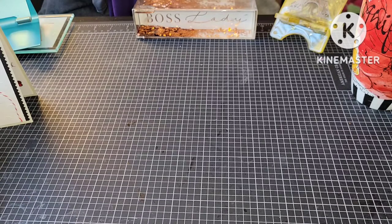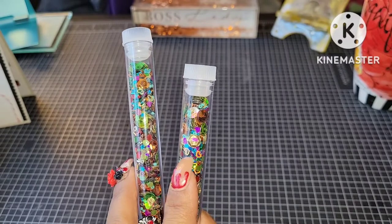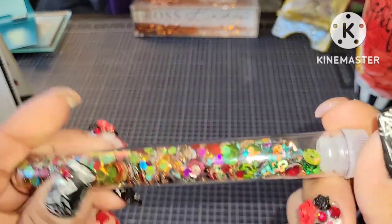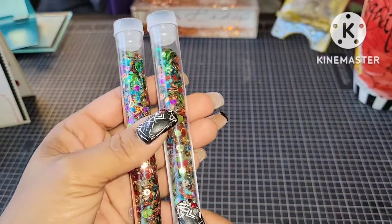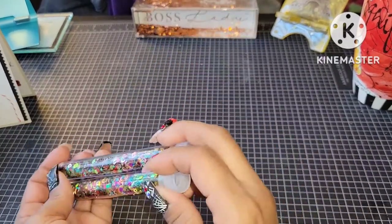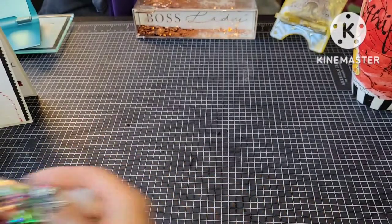And here is Melissa's sequin mix — she made sequin mix! Look at that, it's got all kinds of stuff in it: beads, sea beads, sequins, hearts, stars, squares, hexagons — this has got so much in it. Thank you, thank you! I guess you put them in these little test tubes — that's what I call them. These are cute, this is a good way to ship your sequins and it's plastic so it's not gonna break. That's awesome, thank you Melissa!